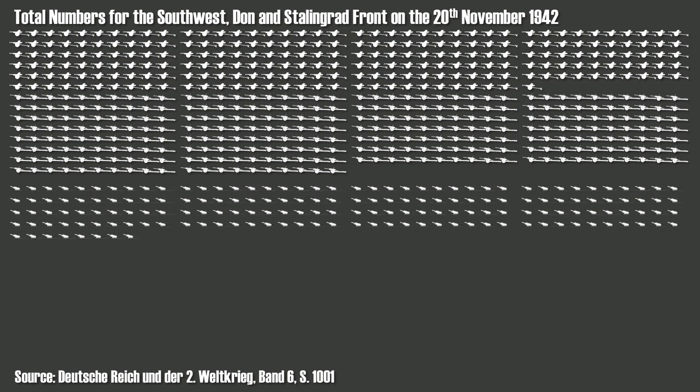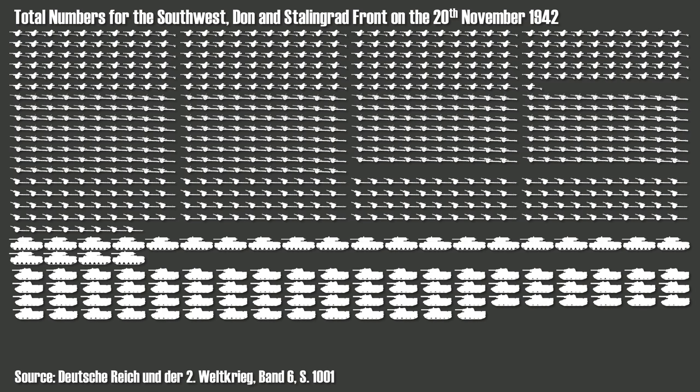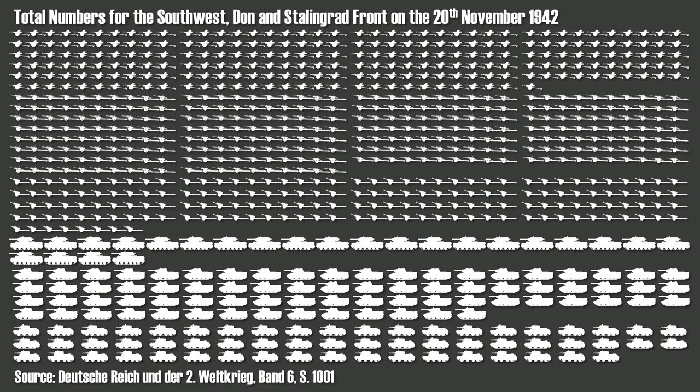There were also 1,278 howitzers listed at 107mm caliber, though this number is probably incorrect since only a small number of 107mm guns were available. This likely should read 107mm and above, which would explain the absence of higher calibers in the source — hence the model shown is a Soviet 122mm howitzer. In terms of tanks, the Soviets had 237 heavy tanks, 742 medium tanks, and 581 light tanks. Furthermore, the Germans had only a handful of rocket launchers (the Nebelwerfer), whereas the Soviets had about 1,400 rocket launchers.